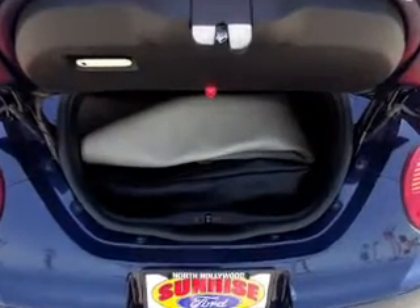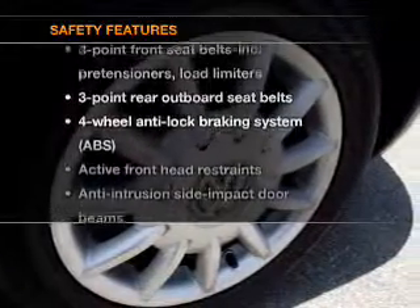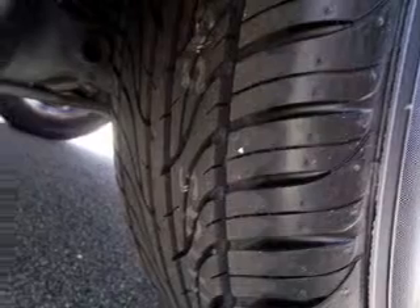Heated seats make cold weather driving more endurable. If safety is a high priority, rest assured knowing these top safety components are included: side airbag and daytime running lights.